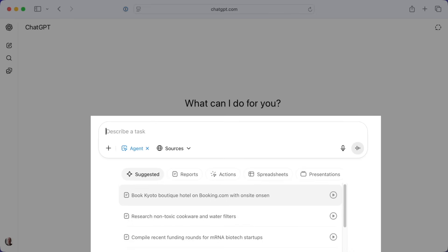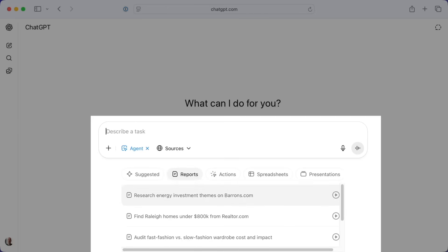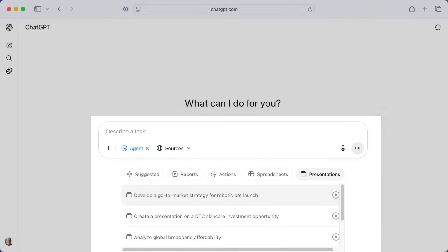We have things like, book a Kyoto boutique hotel on bookings.com with an on-site onsen. But notice this prompt is not 'how do I book a Kyoto boutique hotel' or even 'recommend me a Kyoto boutique hotel.' No, it's actually, go book it. Or over in reports, we have things like research energy investment themes on barons.com. In spreadsheets, we have things like build a discounted cashflow model for NVIDIA. We could get it to generate a presentation like creating a go-to-market strategy for a robotic pet launch.